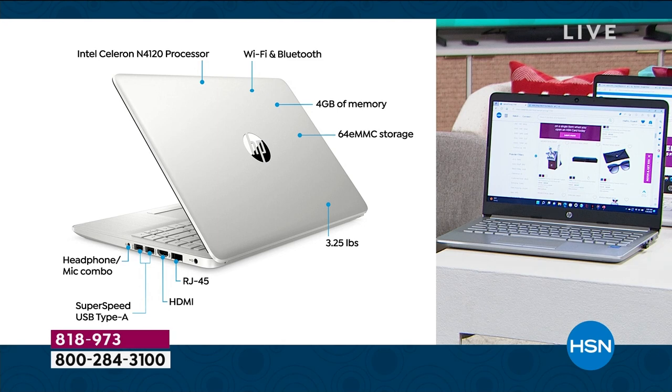RJ45 is just a fancy way to say Ethernet port — and it's wild to have that on a computer this slim. There's also an HDMI port so you can send high-definition video and audio with just one cable, two USB-A ports, and a headphone/mic combo. I still plug in with standard earbuds all the time — the sound quality is really good.